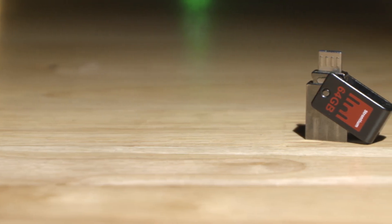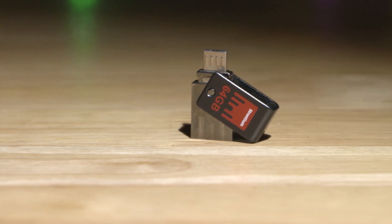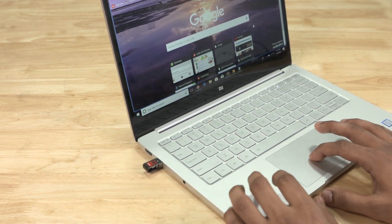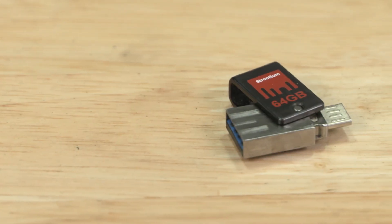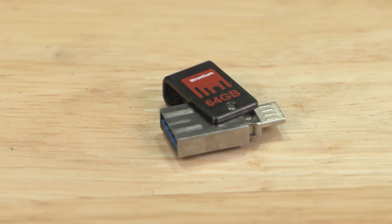You need to store all that music somewhere, and if you're not using the cloud, you could use an OTG pen drive. This one we're showcasing is a 64GB model with fairly fast read and write speeds courtesy of the USB 3.0 header — a great bang-for-the-buck gadget that will come in handy even when you least expect it. We found an even better deal in the description below. If you want to pick up the exact same one, it does go over the 1000 rupee limit, but you can get the 16GB variant for 700 rupees.